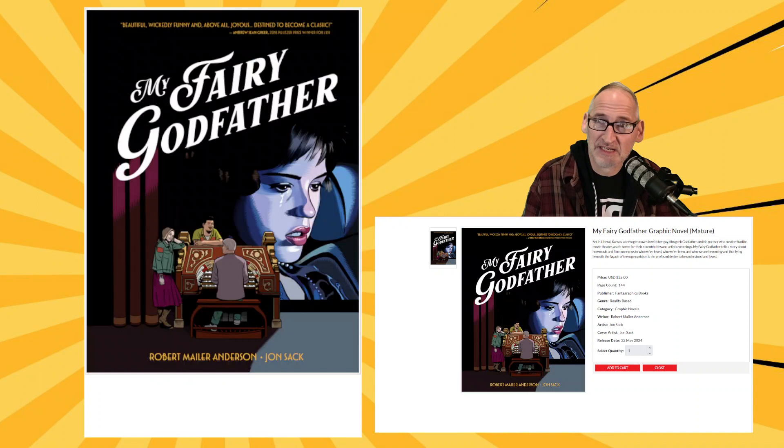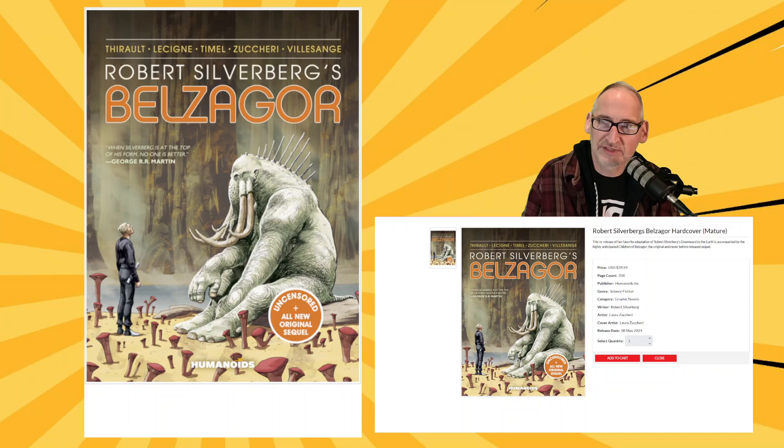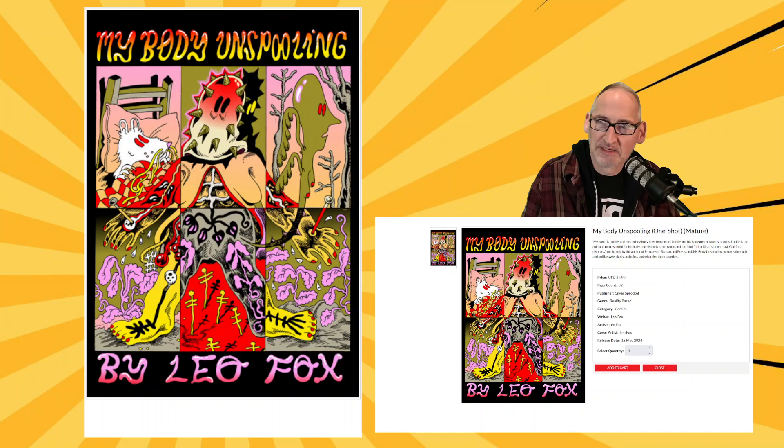We got one from Humanoids — an all-new original sequel to Robert Silverberg's Downward to the Earth. This is Belzagor, featuring art by Laura Zuccheri. And finally, closing up this week's final order for original graphic novels, we have My Body Unspooling from Silver Sprocket and creator Leo Fox, available on May 15th. If you're interested, get that order in by tomorrow, Sunday at 5 p.m.